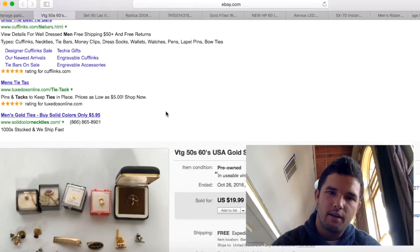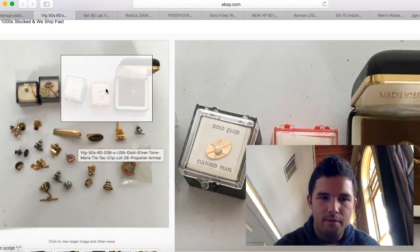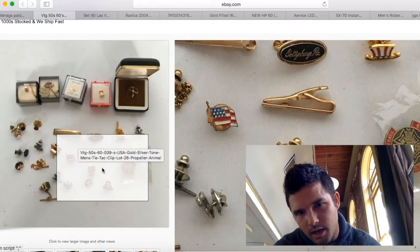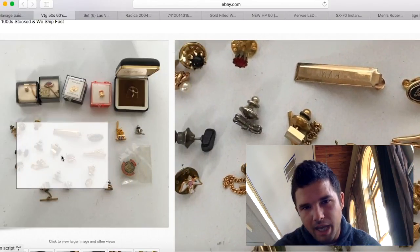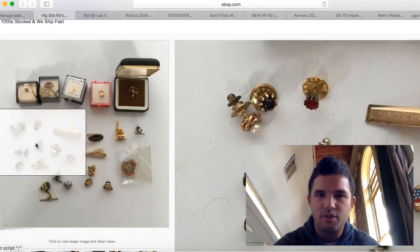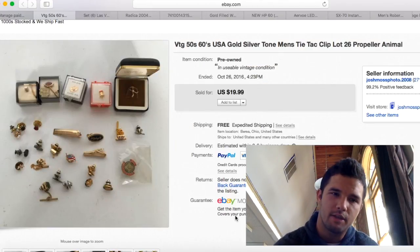Here is the remainder of those tie tacks and tie clips — there's some cool ones in here: golf, a gun, boots, a plane propeller, bird, stones. Tie tacks don't do as well as tie clips, so I made sure to include a couple tie clips in the lot. I sold these for $20 — pure profit. Shipping was $2.60, so about $15 profit.